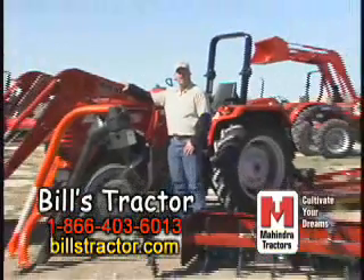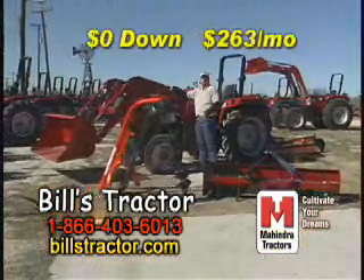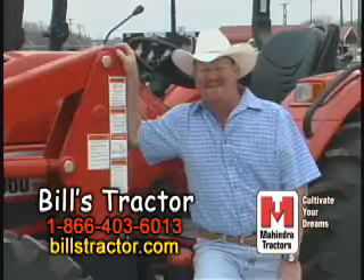Or this 40-horsepower Mahindra tractor with 6-foot box blade, 6-foot shredder, and post hole digger for only zero down and $263 a month.